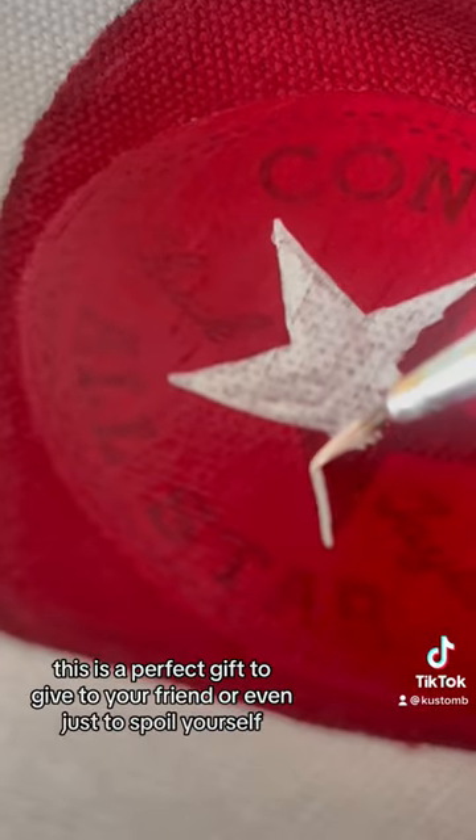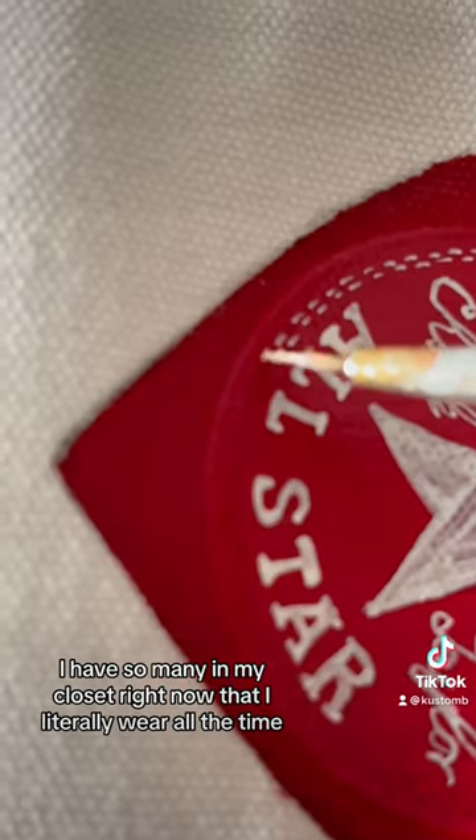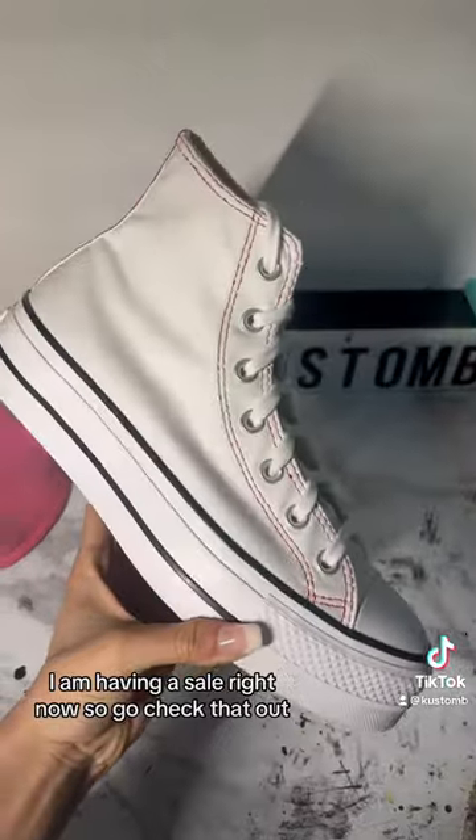This is a perfect gift to give to your friend or even just to spoil yourself. I have so many in my closet right now that I literally wear all the time and I get so many compliments on them. Link is in my bio to order. I am having a sale right now so go check that out.